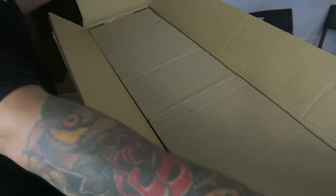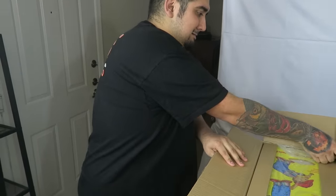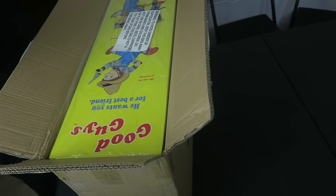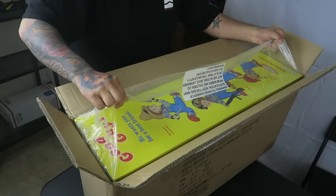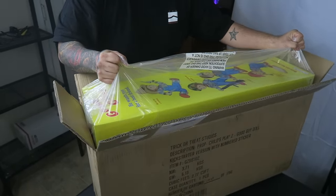Oh my goodness. I never thought I would hold a real box of a Good Guy doll. Okay. They packaged this very well. I'm so freaking nervous. Should you stack it up on the side? I don't know, you guys.